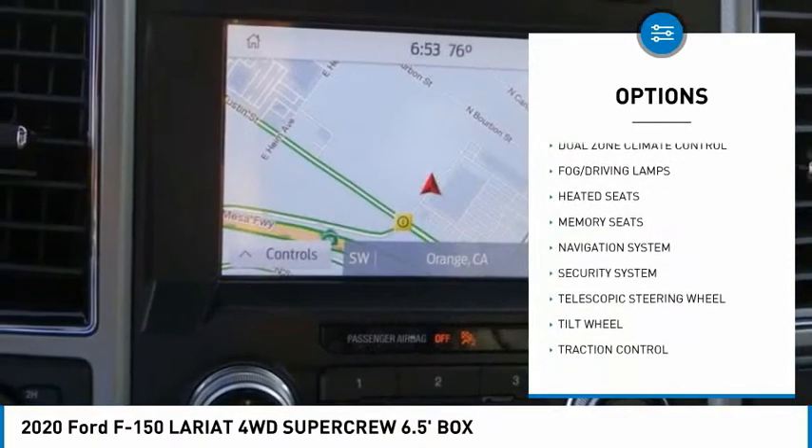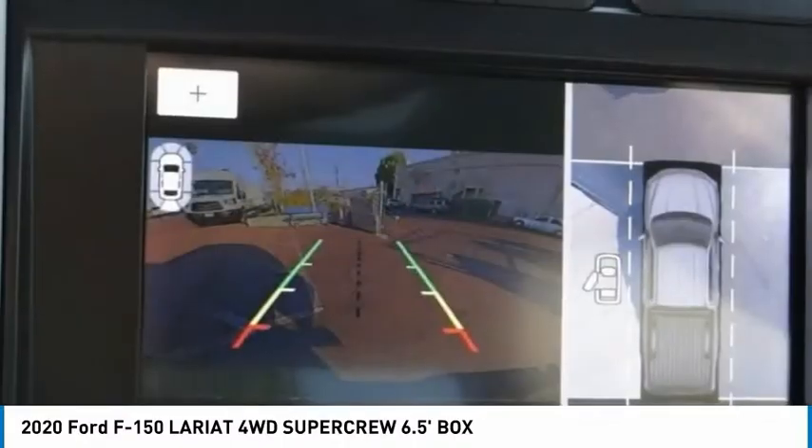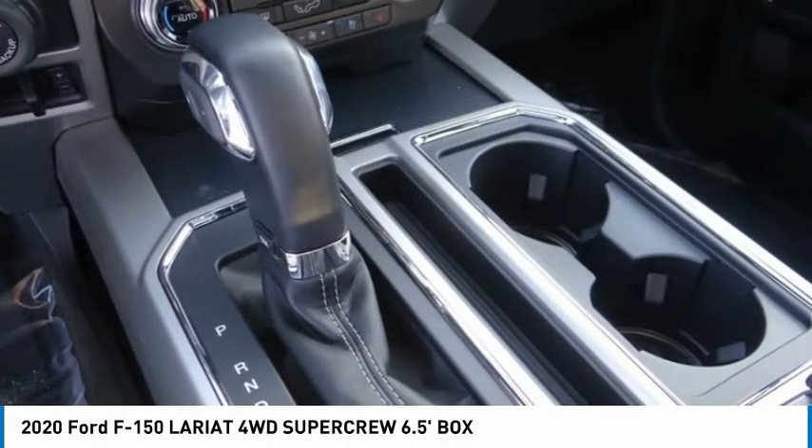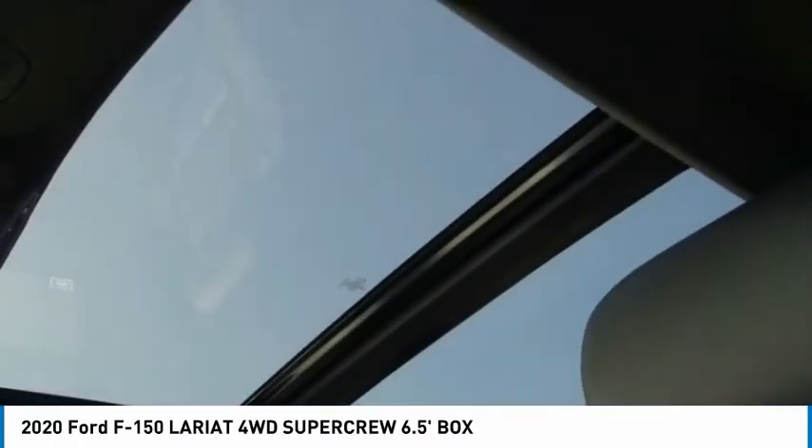Security system, telescopic steering wheel, tilt steering wheel, dual front airbags. Wouldn't you look great in this vehicle? Stop in today and see for yourself.